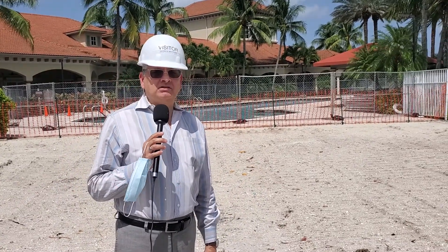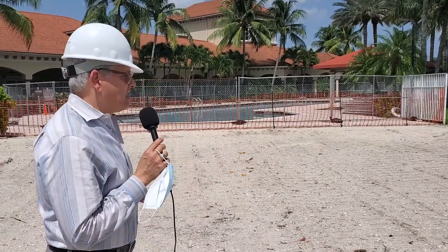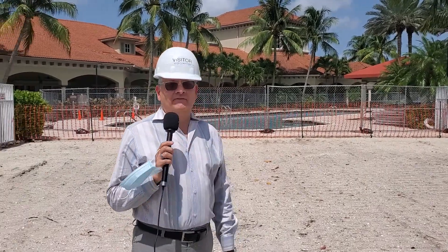We're out by what used to be the pool house bathrooms. That entire building is gone and everything's leveled out at this point. You're probably wondering why they're not pouring a foundation and why we're not moving along with building the new building. Well, in fact we are moving along — there's just one thing giving us a little bit of delay.